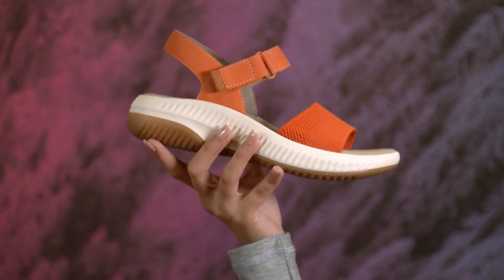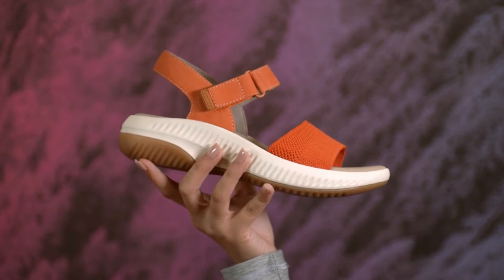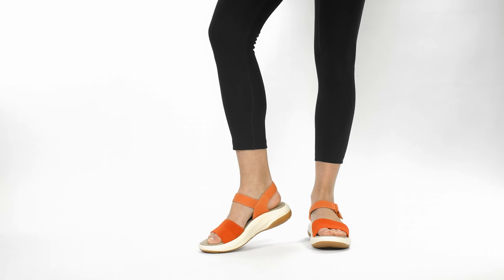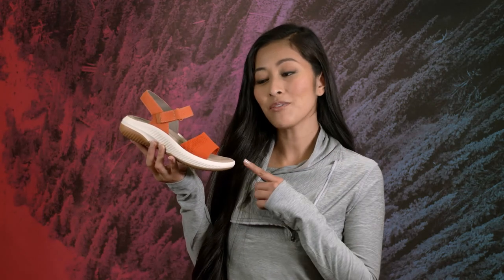A lightweight, flexible design keeps you light on your feet and the slip-resistant outsole lets you get out there and hit your stride with confidence. For feel-good style that's designed with our earth in mind, check out the Avril from Bionica in four fun colors.